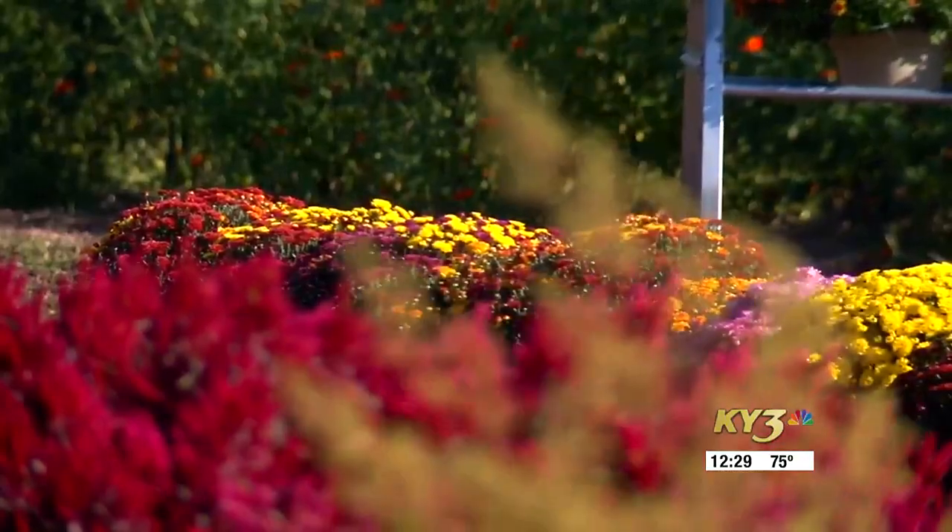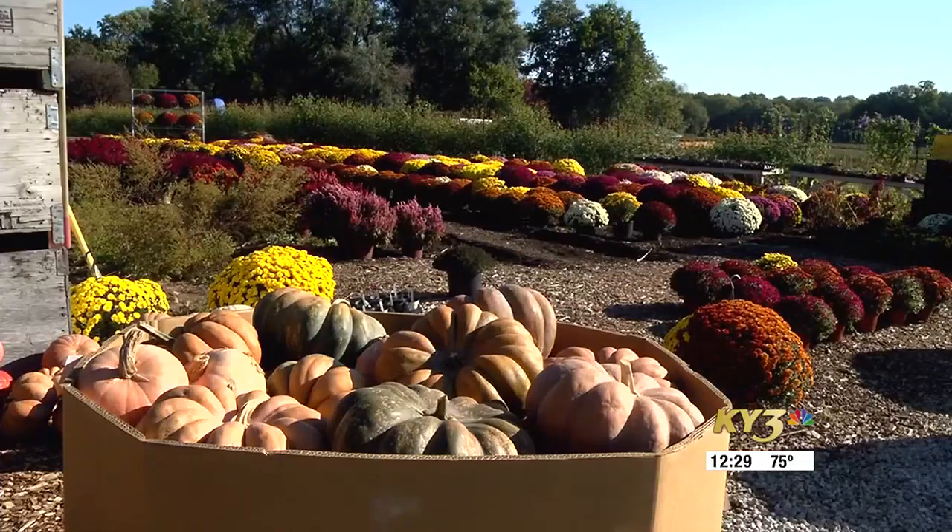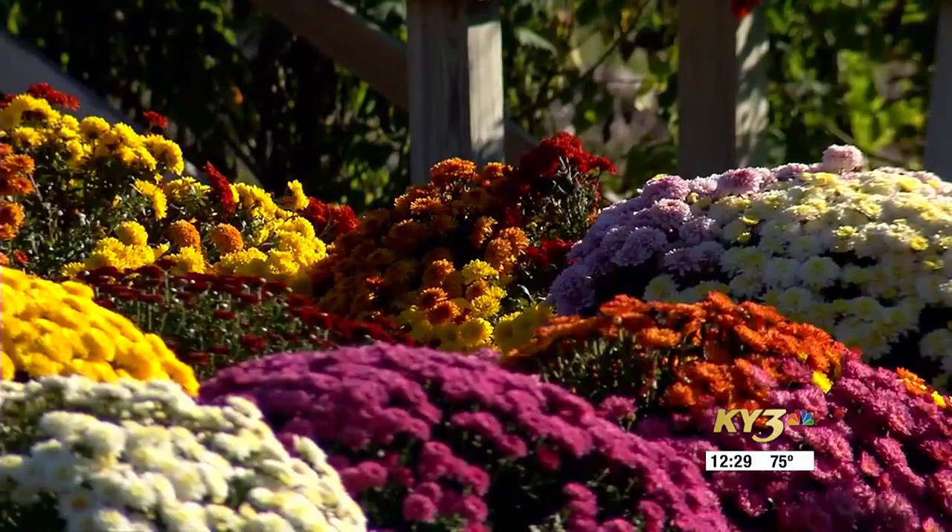Still got a pretty good amount of produce. Tomatoes are winding down, starting to get into some cabbage and turnips and things like that. And the mums are really impressive — gorgeous. I think we're going to do $10 off every mum we've got in the building this weekend.